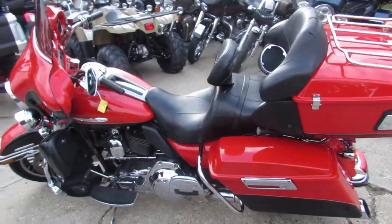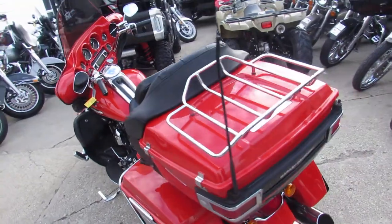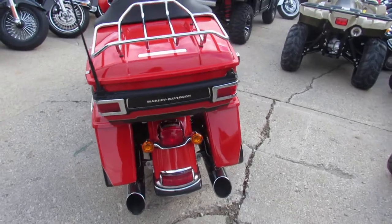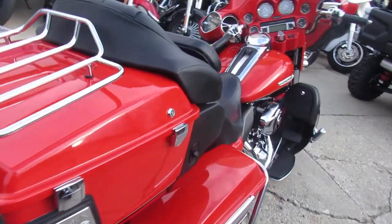Hey guys, it's ApprovalPowerSports.com here, we're the Used Harley-Davidson Headquarters. We've got over 300 used Harleys in our showroom for sale. Today I'm going to show you this used Electra-Glide Ultra Limited for sale, only $12,999.